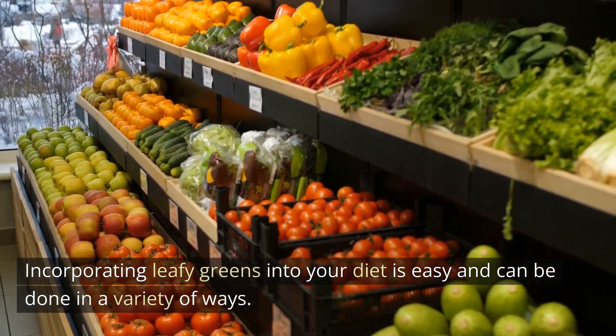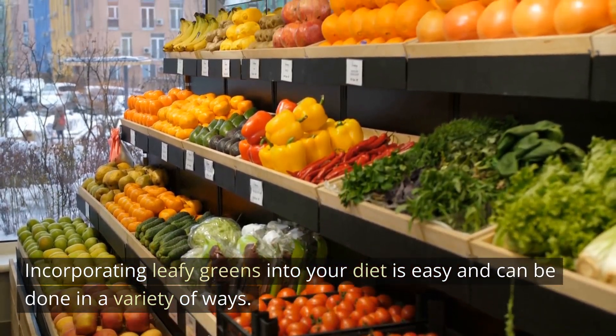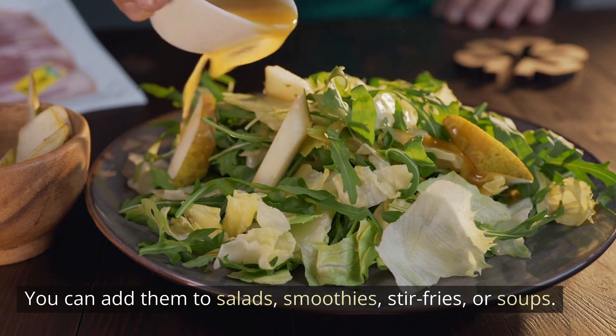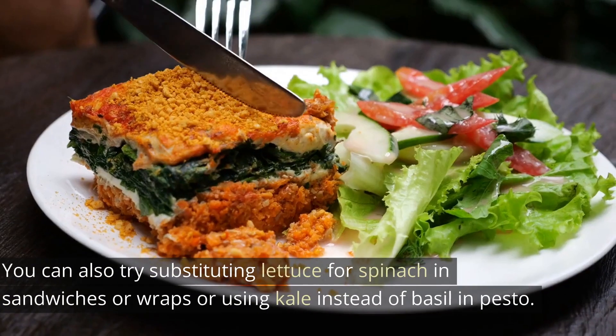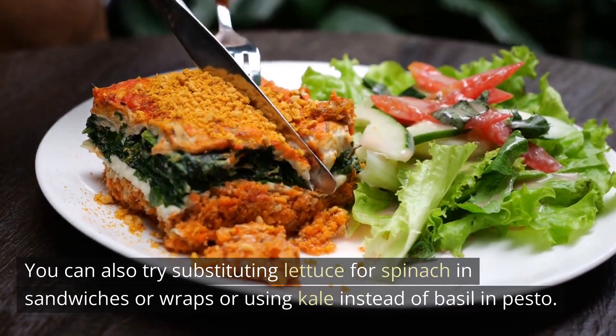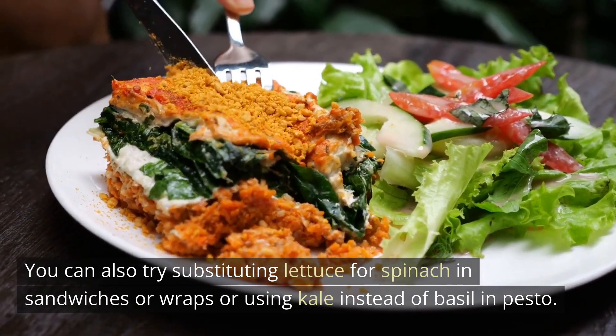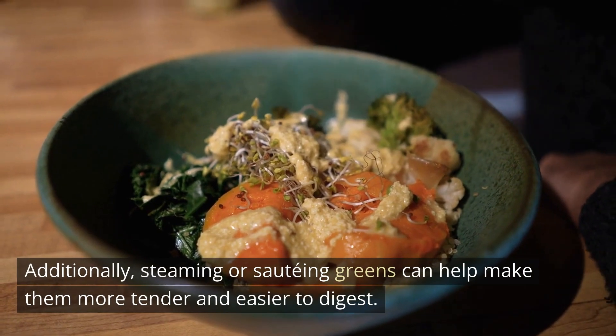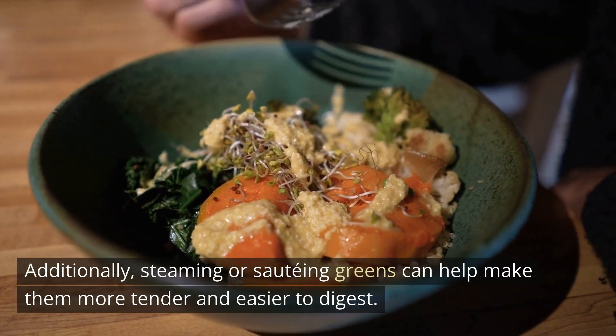Incorporating leafy greens into your diet is easy and can be done in a variety of ways. You can add them to salads, smoothies, stir fries, or soups. You can also try substituting lettuce for spinach in sandwiches or wraps, or using kale instead of basil in pesto. Additionally, steaming or sauteing greens can help make them more tender and easier to digest.